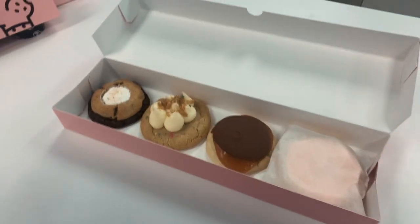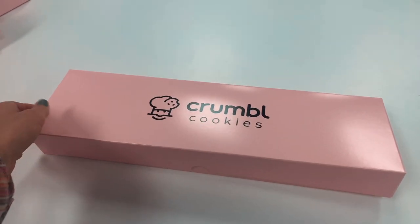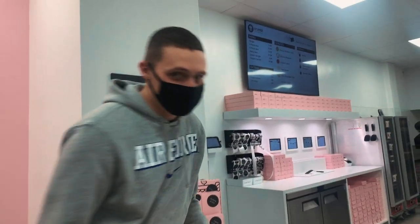There's also Crumbl Cookie — not a local place, but we hadn't been there before. They change up their menu every week, so if you have their app you can see which flavors they have that week. When you walk in it feels like an Apple Store, but it's a cookie place — you can order on an iPad. We got four cookies and tried a bunch of different ones. They're really big and warm.